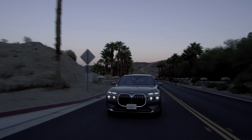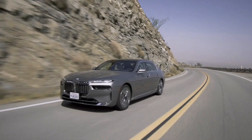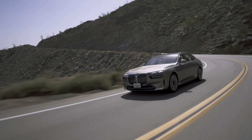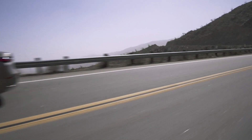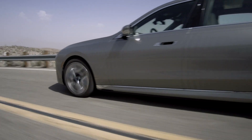As with any electric vehicle, this range is based on ideal conditions and can vary based on multiple factors, such as tire and wheel selection, driving habits, outside temperature, etc. To compensate, the BMW i7 does include DC fast charging and three years of complementary charging with Electrify America.